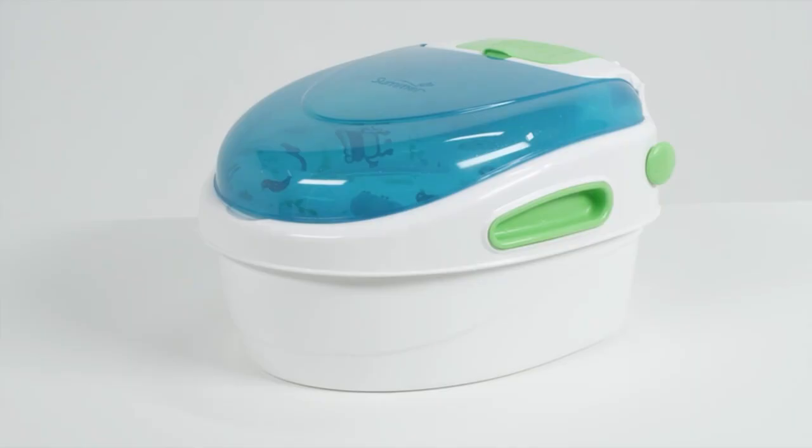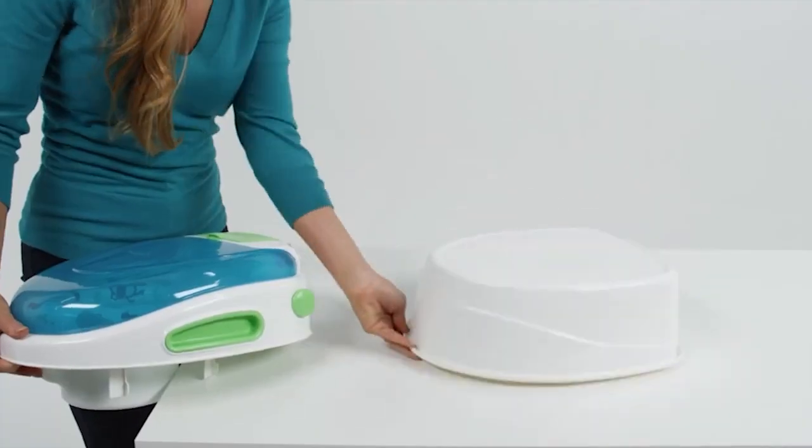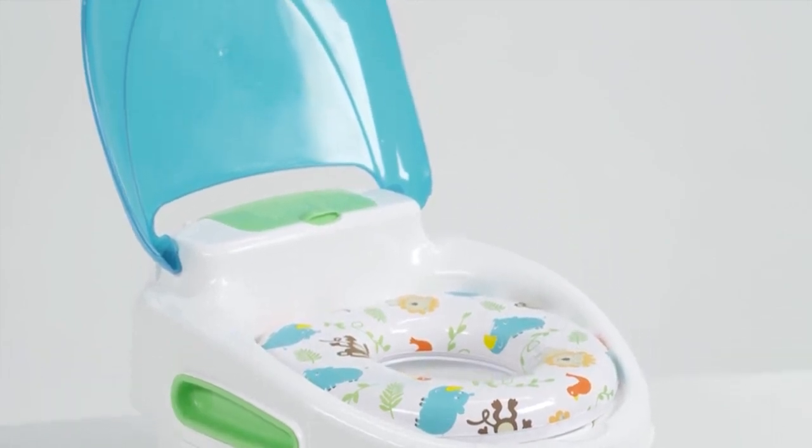They are lightweight, easy to clean, and can be used anywhere. So, without further ado, let's get started with our countdown of the Top 5 Best Portable Potty Training Toilet Seats.